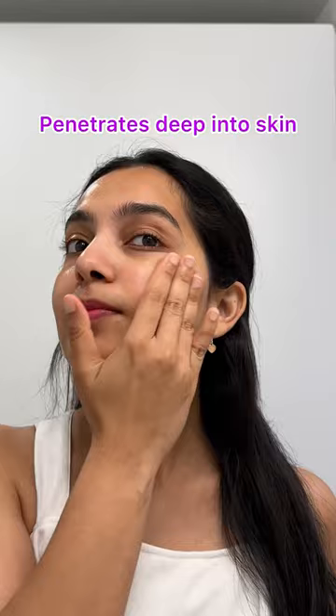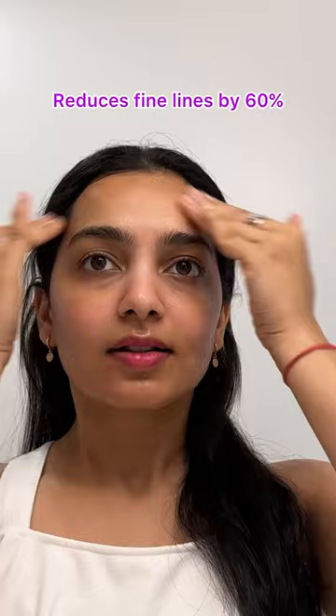This is the world's number one serum which reduces fine lines by 60%. I love following it up with a moisturiser, which is the Hyaluronic Acid Day Moisturiser. What are you waiting for? Click on the link in the description for your solution to hydrated skin.